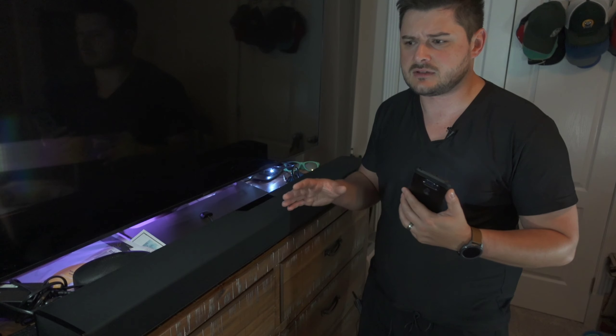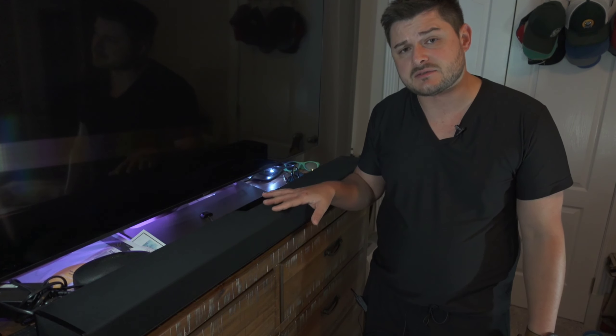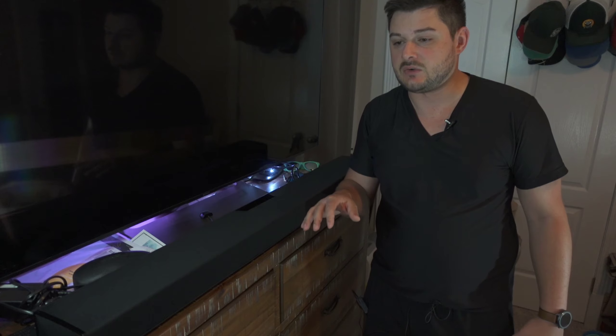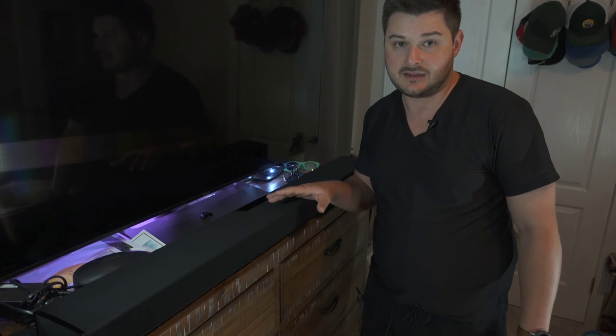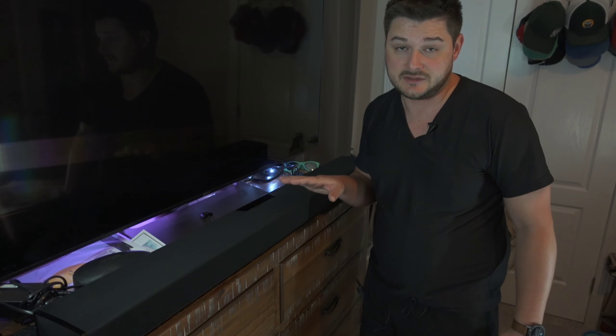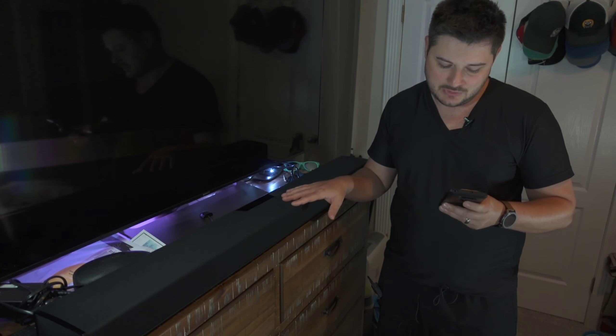The soundbar this replaced was the LG SK10Y — it had Dolby Atmos and Meridian-tuned sound and sounded fine, but it was just missing something. I had a really nice Martin Logan system in the past with big towers, but when we had our first kid we didn't know how those towers would fare with kids running around pulling on them. I sold those with the intent of coming back to them as the kids got older, and this will pacify me until then.